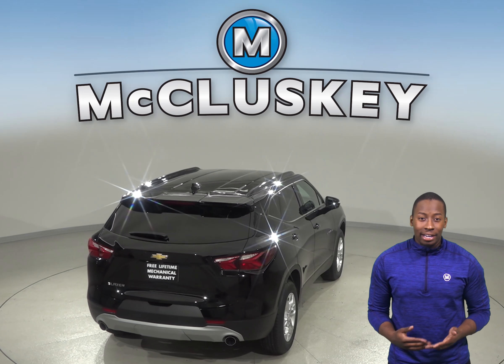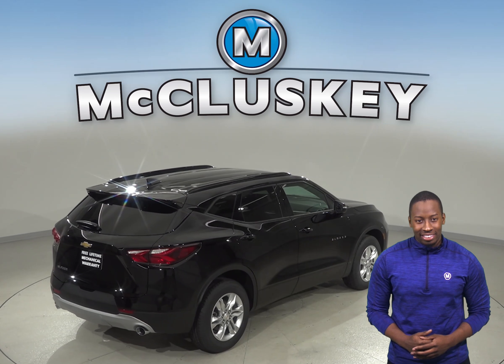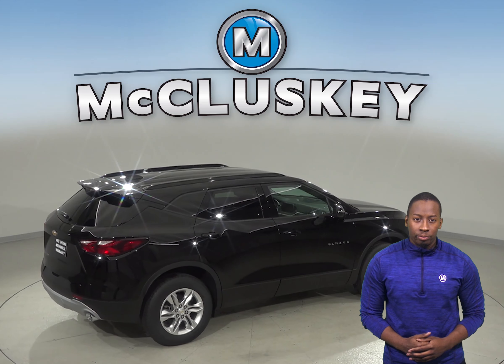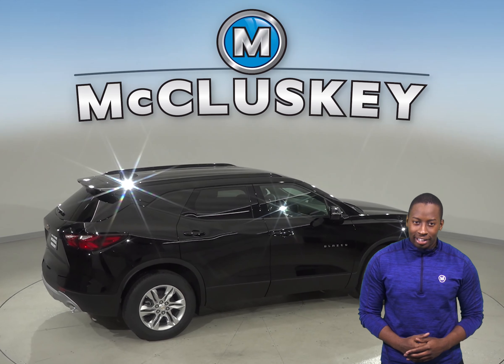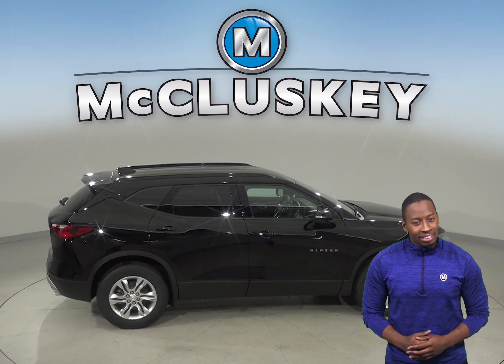Whether you're at stoplights or in heavy traffic, the Chevrolet Blazer engine automatically turns off when the vehicle is stopped, which saves fuel and reduces pollution. The engine is automatically restarted when the driver gets ready to take off again. The Jeep Cherokee does not offer this.